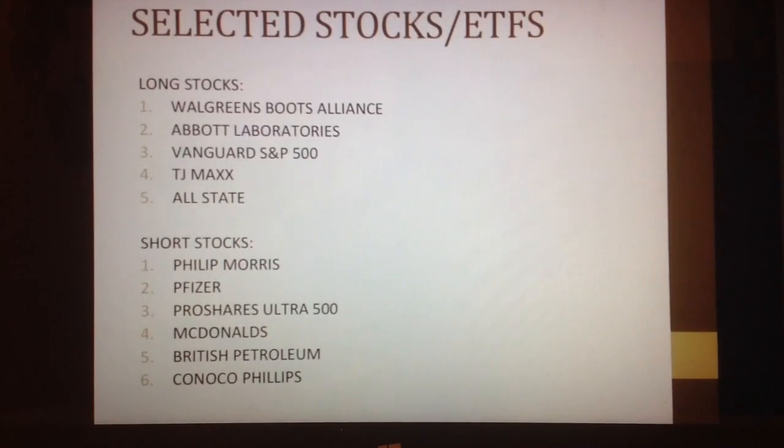My first long stock I picked was Walgreens. This is a pharmaceutical company. The reason why I picked it was because it has a stronghold in a nation that uses a lot of pharmaceuticals. It is also involved in some retail, and Walgreens is currently in the process of acquiring Rite Aid.